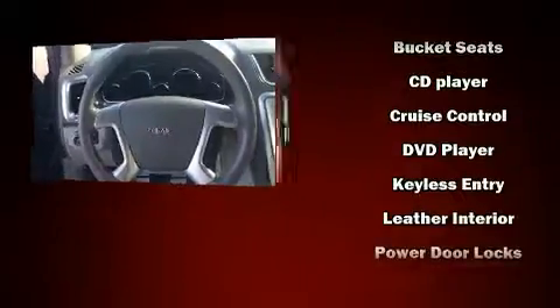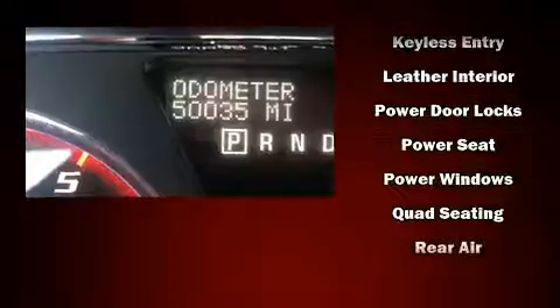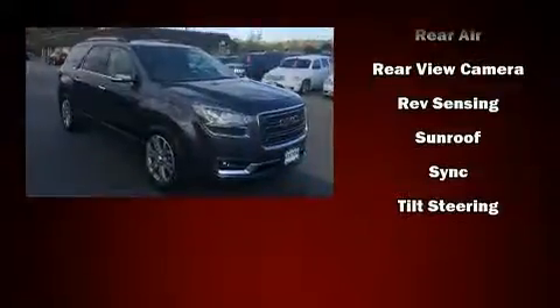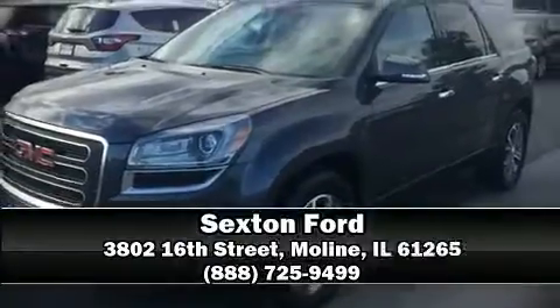Passenger security is always assured thanks to the various safety features such as dual front impact airbags, head curtain airbags, a security system, OnStar, and four-wheel disc brakes with ABS. Please don't hesitate to give us a call.